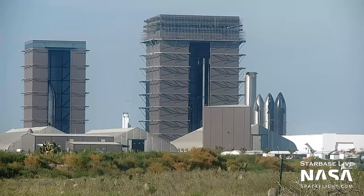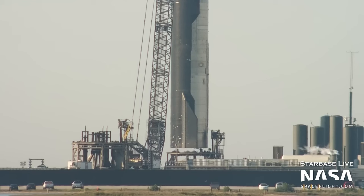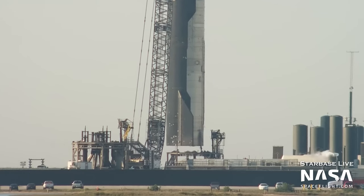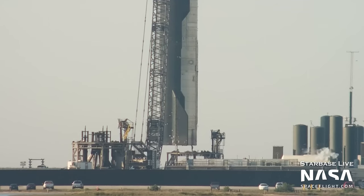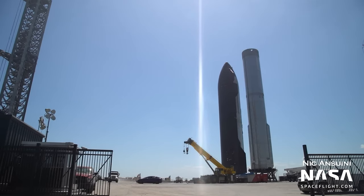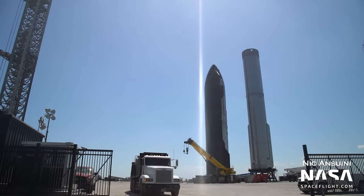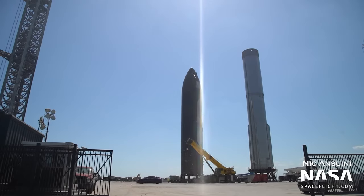Should we be expecting some stacking soon perhaps? Ship 26's older sibling, number 24, has just been removed from Suborbital Pad B following its testing regime, which saw numerous cryo fills, spin primes, and static fires. After being placed on a self-propelled modular transporter, S24 was rolled over the launch site to sit next to the Orbital Launch Mount.